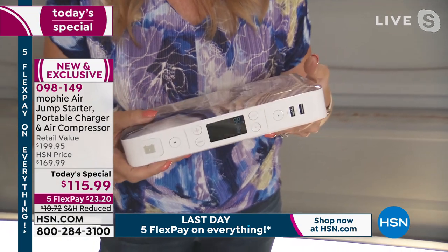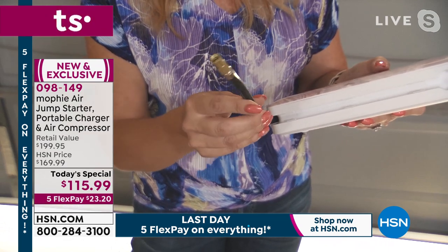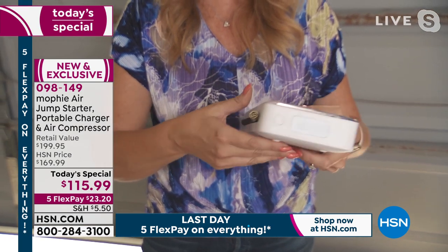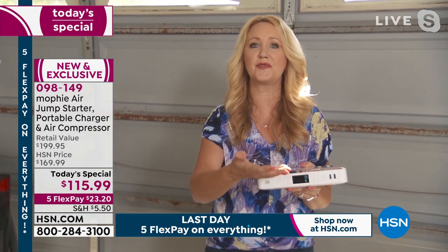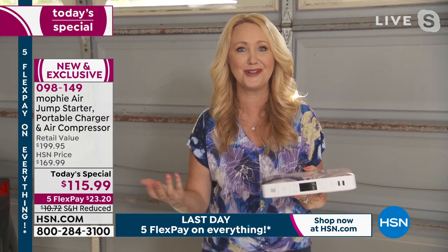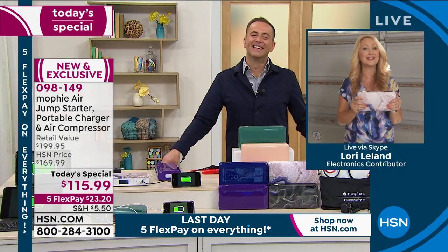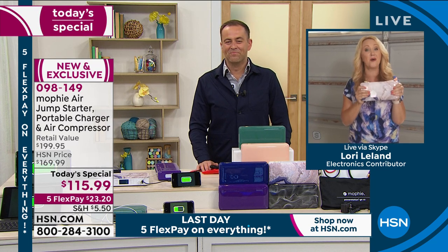And then there it is — you have that built-in air compressor. We're including that extender and all the tips you would need to fill basically every type of thing. Whenever we go out and take a bike ride, bike tires are always flat. What if he's not here and I want to take a bike ride? Now I have Mophie, so I can actually do it myself — that's empowering, that feels really good. This thing is for the whole family, all ages, guys and gals. You guys are going to love this one.